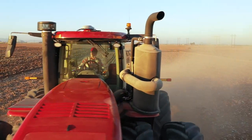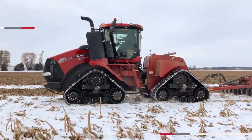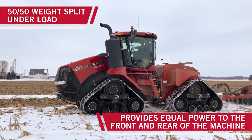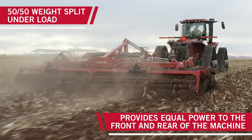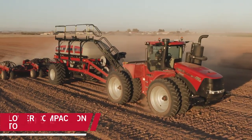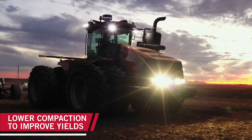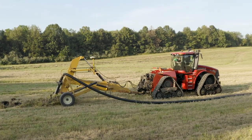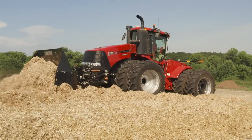The new AFS Connect Steiger continues that proven power and performance that Steiger tractors have long been known for. The Steigers are well balanced — giving you a good 50-50 split when under load, so equal power is going to the front tires and front tracks as to the rear, giving you lower compaction, improving your yields, and giving you the best traction in the industry under load on a Steiger tractor, whether it's a Steiger wheel tractor, a quad track, or our Steiger road track tractors.